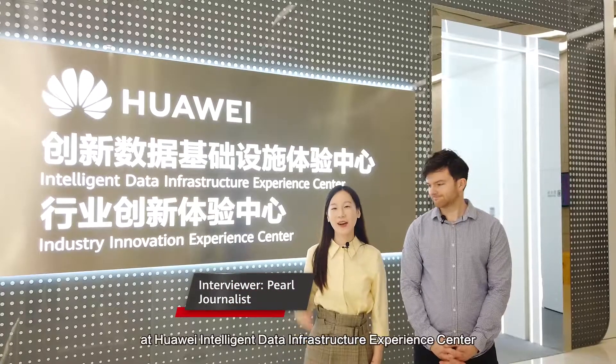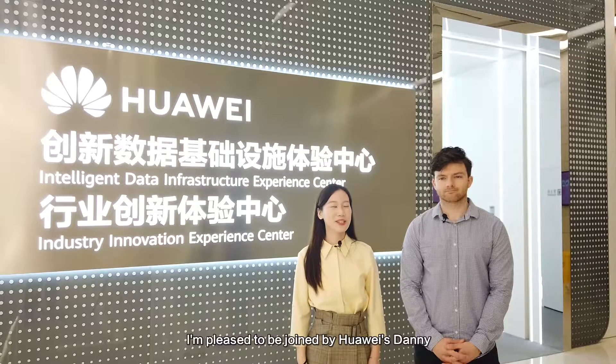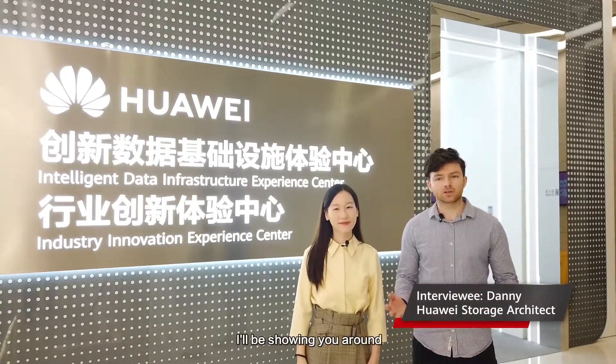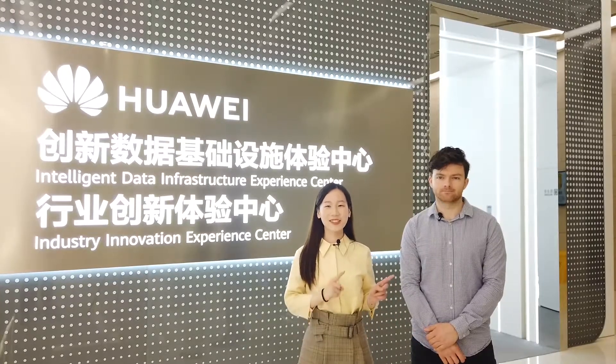Hello everyone. Today I'm here at Huawei Data Infrastructure Experience Center and I'm pleased to be joined by Huawei's Danny. Hi and hello everyone. Today I'll be showing you around the All-Flash Data Center based right here in Chengdu. Let's go!